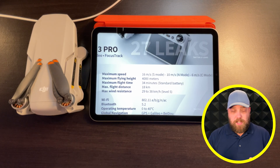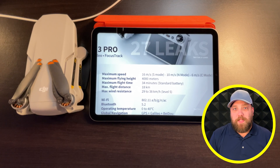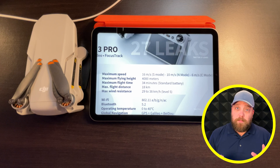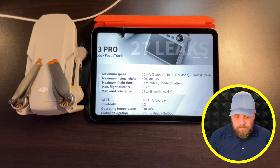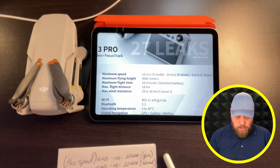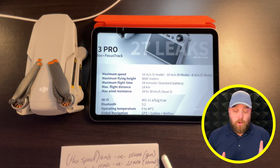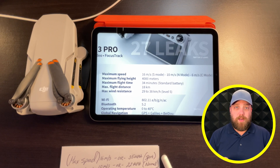The flight time is where we start seeing some improvement in the Mini 3 Pro. It is rated at 34 minutes on the standard battery, versus 31 minutes on the Mini 2 — a three-minute bump, which is something. The max flight distance is 18 kilometers, equivalent to 11.18 miles, compared to the Mini 2's 10 kilometers or 6.21 miles.